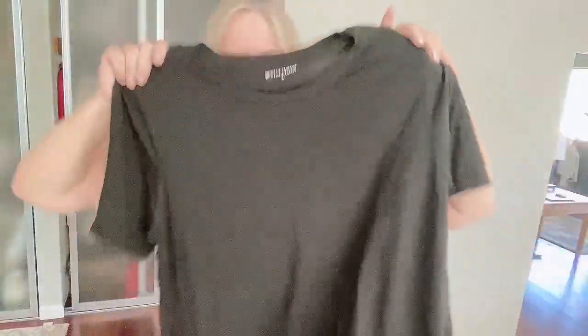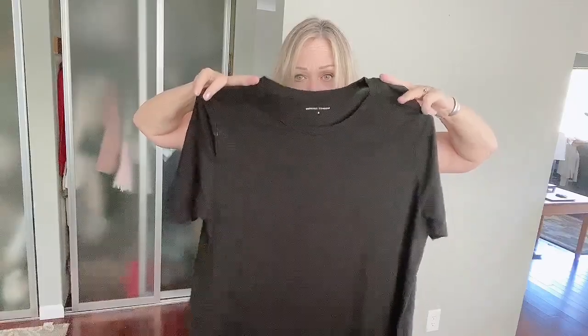This is from Universal Standard — it's a size medium, which I believe... I wear an extra small, which is an 8-10 in Universal Standard. So I'm not quite sure what a medium is, but it fits me oversized. The fabrication is beautiful. Great resale potential in these pieces.